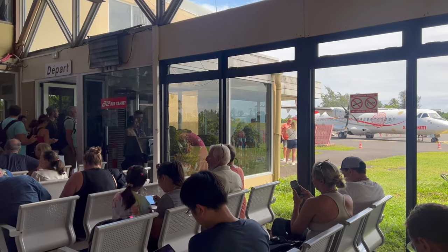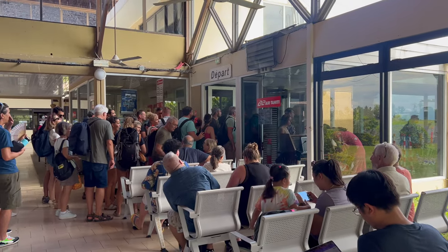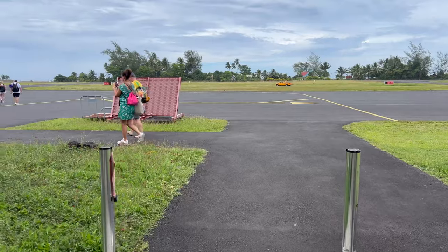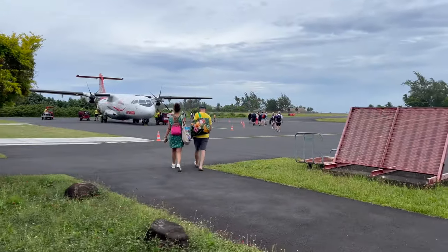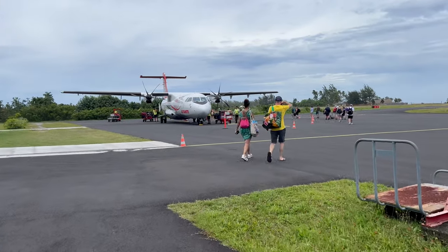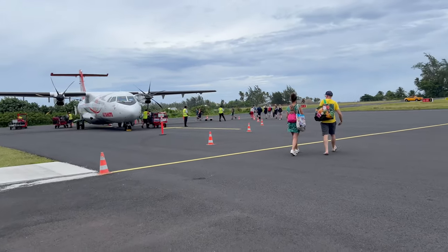There were no speaker announcements in the airport, but since there were only two flights, you could figure it out easily. Unfortunately, our flight was delayed — a lot. We got vouchers to use at the only restaurant in the airport. It didn't have a lot of choice, but they were quick to handle the sudden rush in demand and prepare more sandwiches.